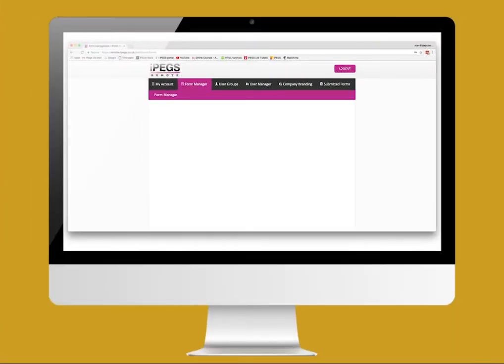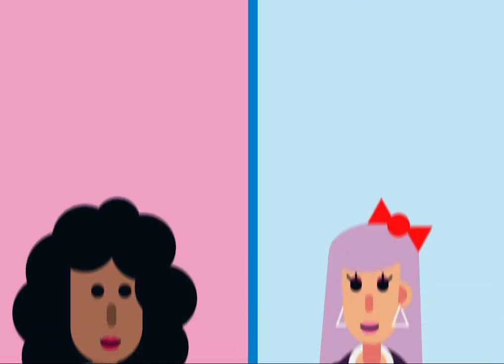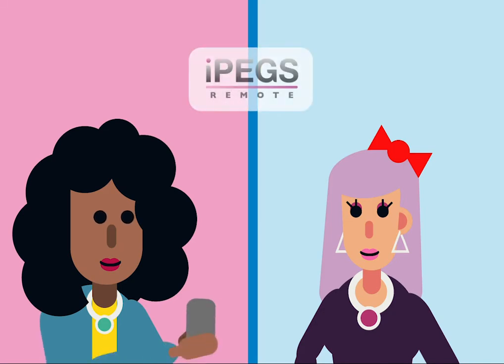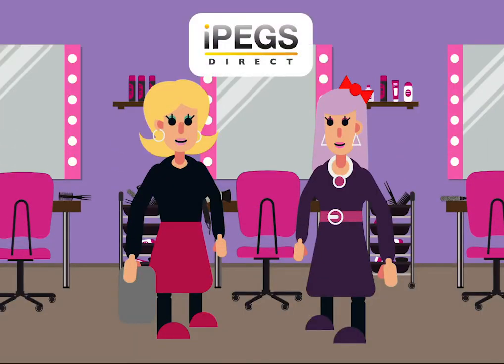With IPEGs, Chloe can easily create any form, set mandatory fields and add electronic signatures. Customers can then complete these forms either remotely on their phone or laptop prior to their appointment, or directly at the salon on an iPad or tablet.